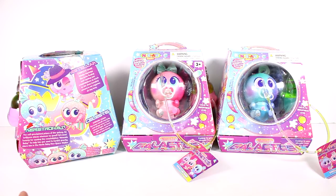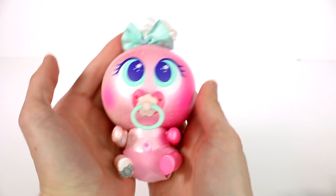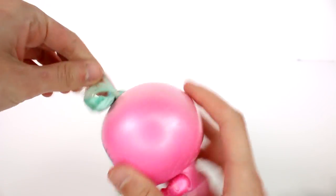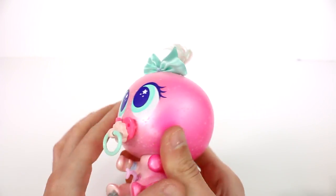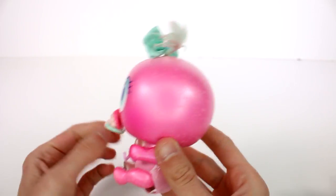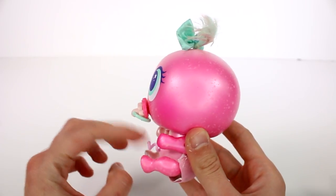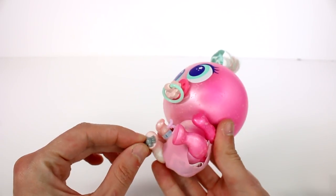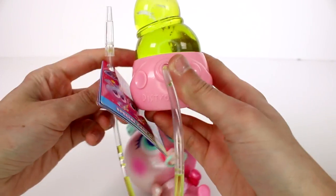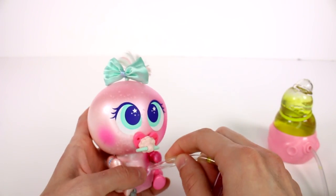I'm going to get these guys out of the packages so we can start playing with them. Let's take a look at this little Nerly first. I love the little tuft of hair at the top — it's green and pink and she has a little bow. She's just so cute. This is all printed on, she has a little bit of texture, she even has her little diaper. Here is her tummy — this is all rubbery. She has a little bug here and even a little hospital bracelet.